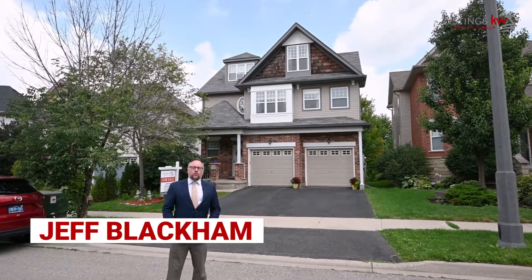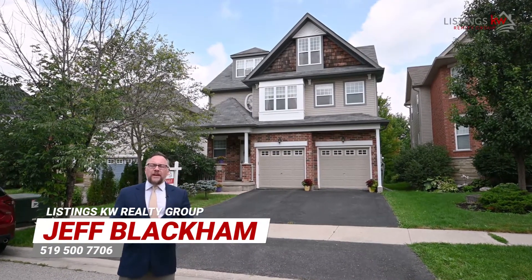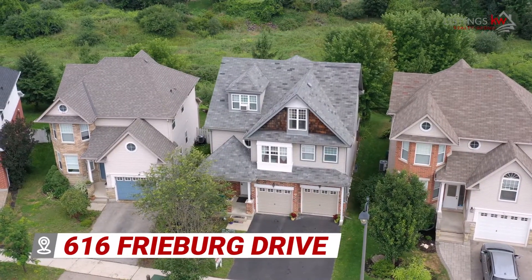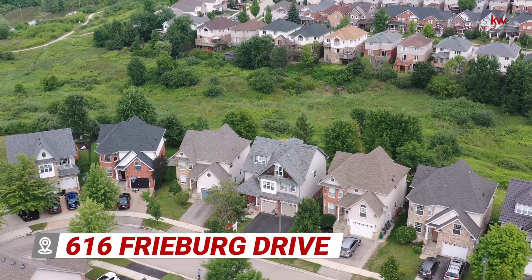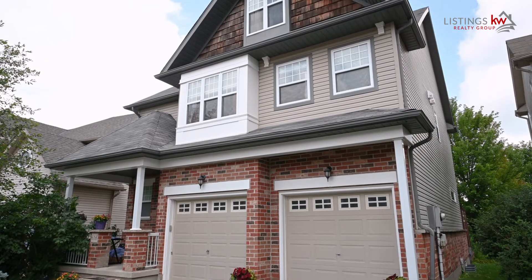Hey, it's Jeff Blackman with the Listings KW Realty Group. I am so excited to introduce you to our latest listing right here in the heart of Clare Hills, Waterloo. 616 Freiburg Drive is close to so many amenities that you're going to love — the boardwalk shopping, Costco, all kinds of schooling, and tons of playground space throughout this neighborhood.